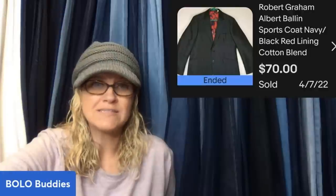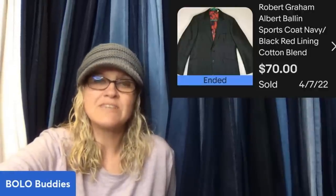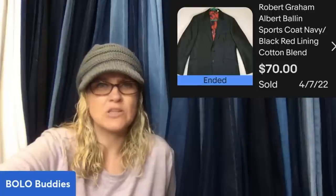Found at the Goodwill Benz, cost $2, had no idea what it was. Surprise — it's a Robert Graham sports coat, and it sold for $70 plus shipping.